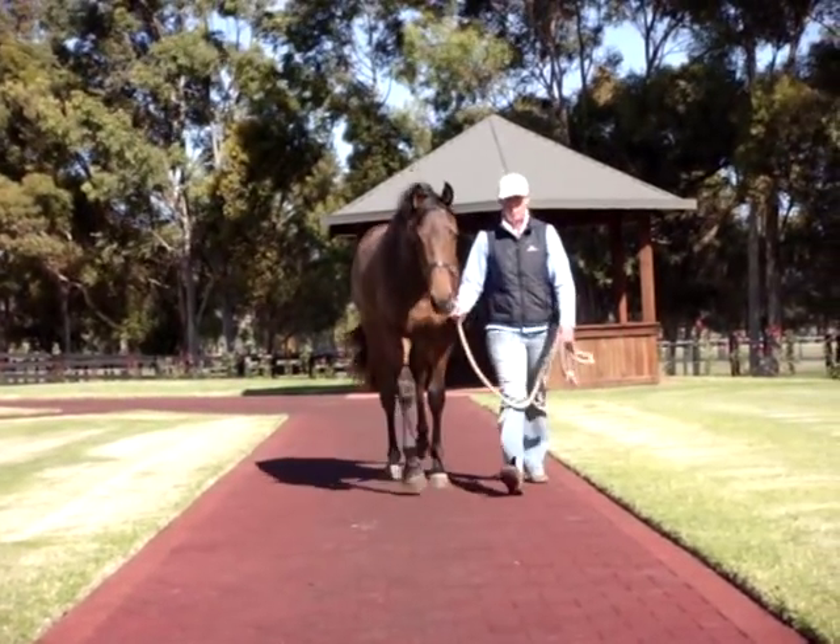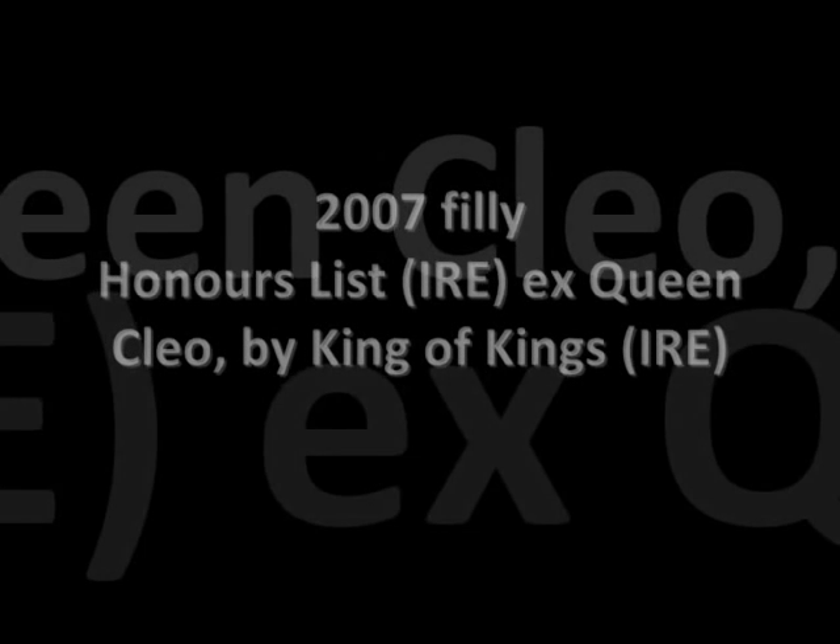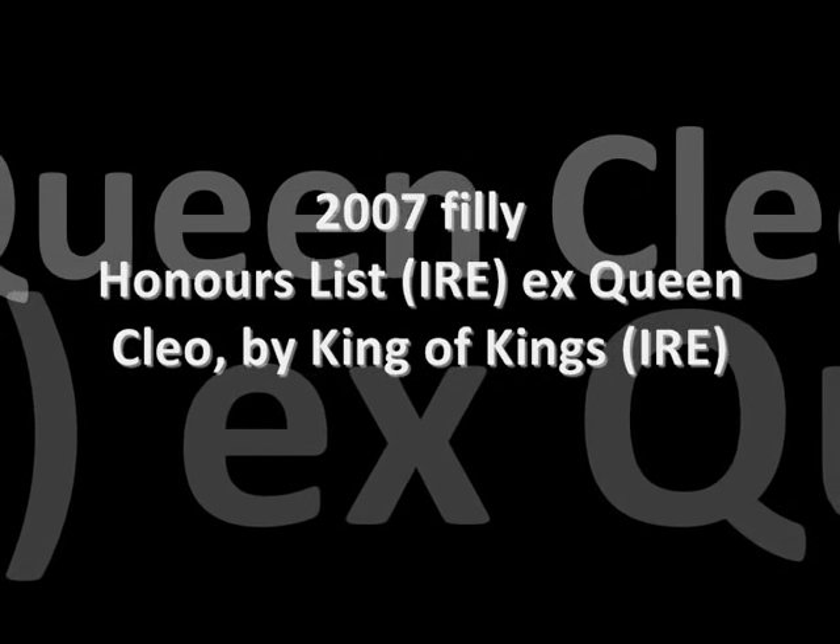This filly ticks all the boxes — strong, athletic, well raised. She would certainly make an excellent addition to any stable, and I certainly encourage your immediate inspection.